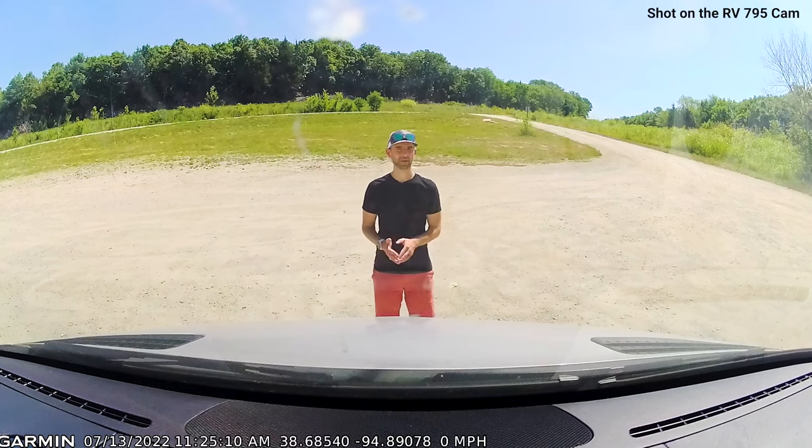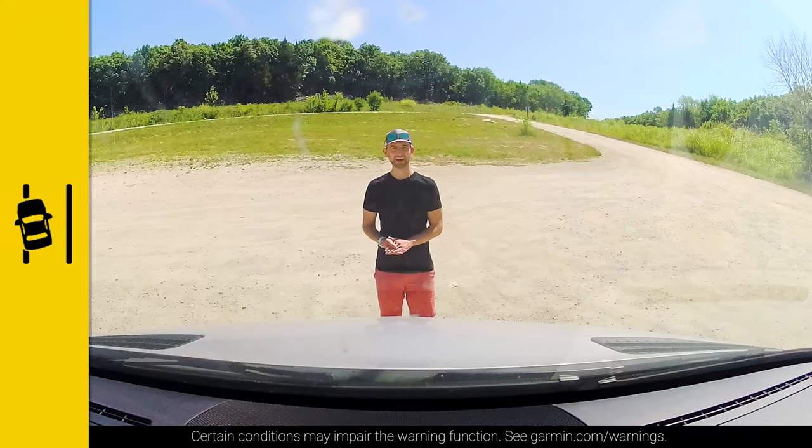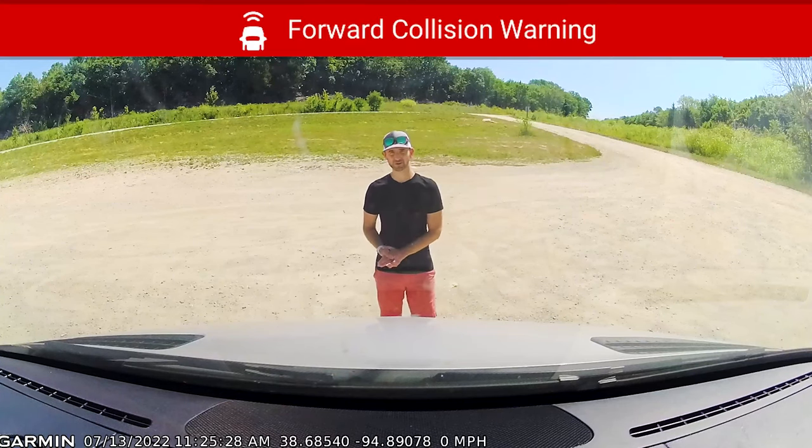We want to help make sure the memories you make during your travels are only good ones, so the integrated camera helps us provide some features to boost your overall driver awareness. Should you happen to drift off the road or into oncoming traffic, you'll receive a lane departure warning. And in the case you drive a little too close to the vehicle ahead of you, you'll get a forward collision warning.